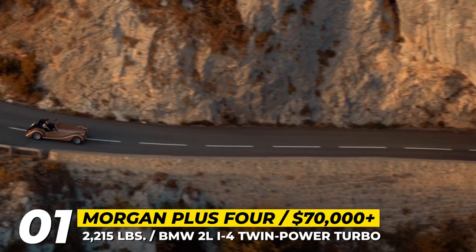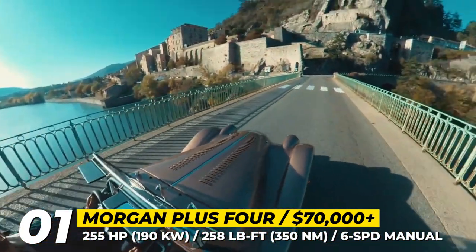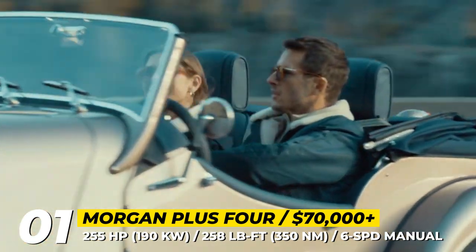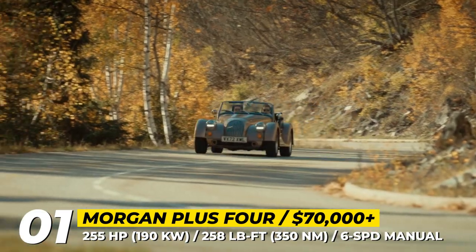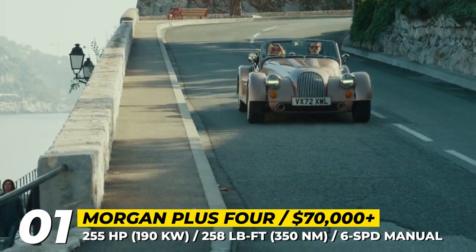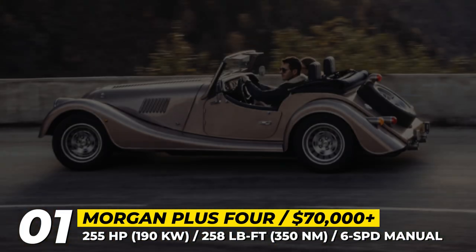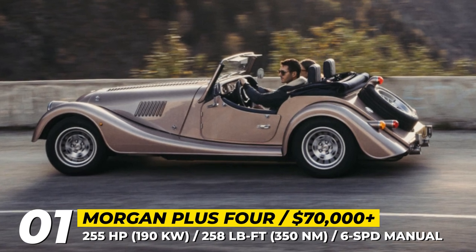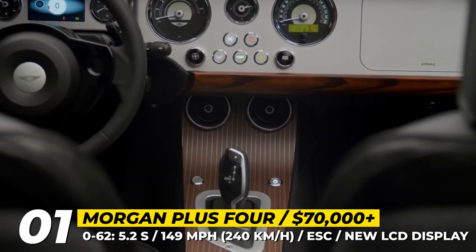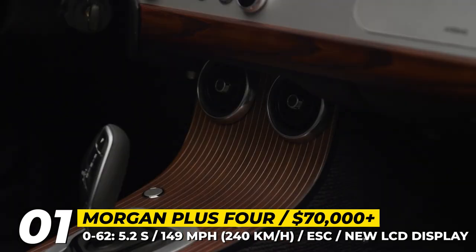This roadster has twice the stiffness of its predecessors and rides on a double wishbone suspension. The frame, though, is still made of the very traditional Ashwood. The Plus 4 looks almost exactly the same as it used to more than 30 years ago, but at its heart is a modern BMW twin-turbo 2-liter inline 4-cylinder with 255 horsepower. The 6-speed manual can handle 258 pound-feet of torque with 5.2 seconds 0-to-60, while the 8-speed ZF auto bumps these numbers to 295 pound-feet in 4.8 seconds. The latest versions also get power steering, electronic stability control and a new braking system from AP Racing.